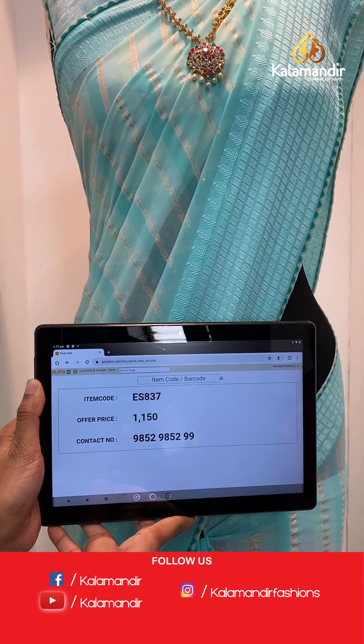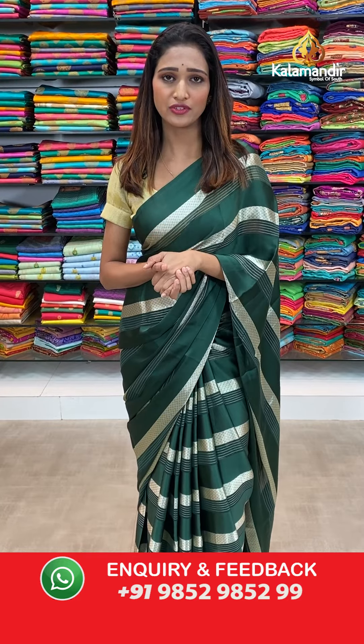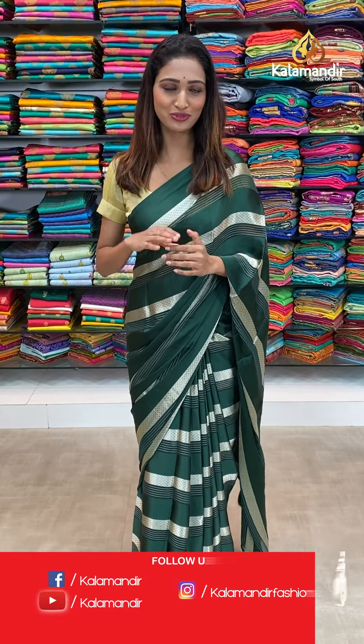So ladies, that was today's collection — very pretty, gorgeous sarees collection. Printed Georgette sarees starting from 750 rupees to different prices. I hope you all enjoyed today's collection. We have a Facebook page and Instagram page — Kalamandir. We also have a YouTube channel. We have COD options available all over India, free shipping services all over India, and a video call facility — drop a message on our number 9852985299. Signing off — Isha.